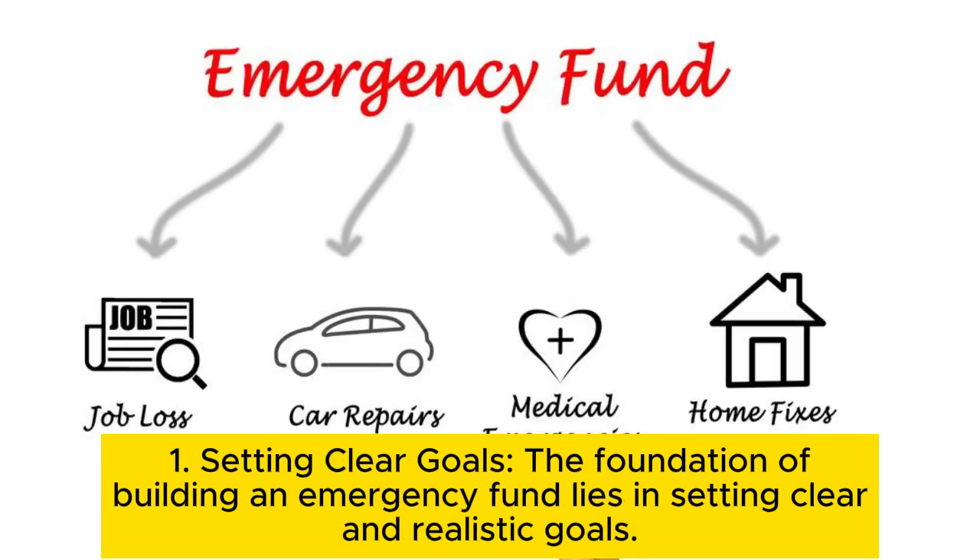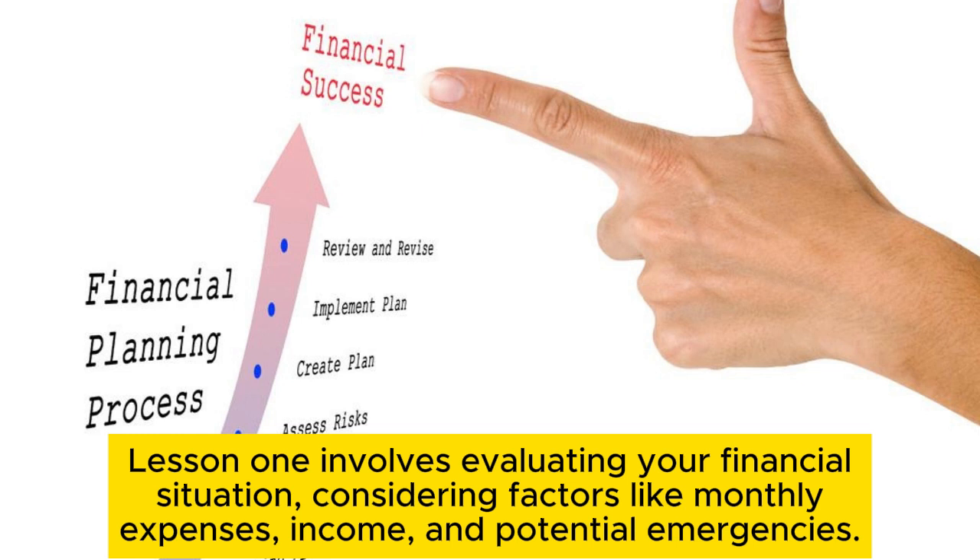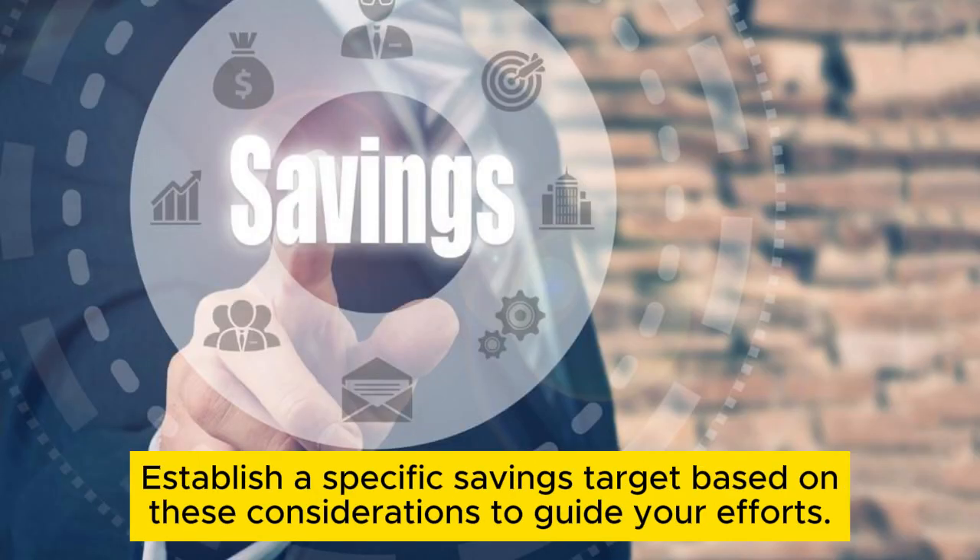Tip 1: Setting clear goals. The foundation of building an emergency fund lies in setting clear and realistic goals. Evaluate your financial situation, considering factors like monthly expenses, income, and potential emergencies. Establish a specific savings target based on these considerations to guide your efforts.